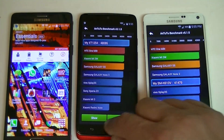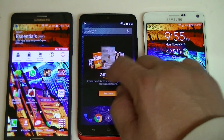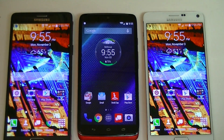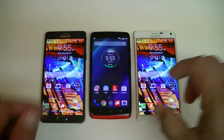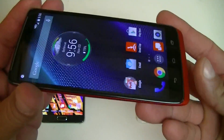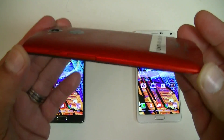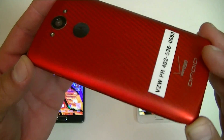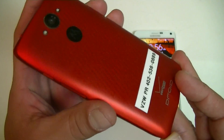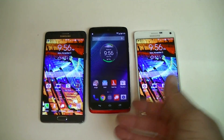Thanks for watching — subscribe for more. Hopefully this video shows you the performance and how powerful the new Droid Turbo from Motorola is, with the biggest battery on any phone right now at three thousand nine hundred milliamps. I'll see you in the next video.